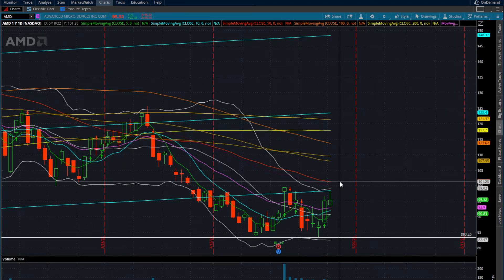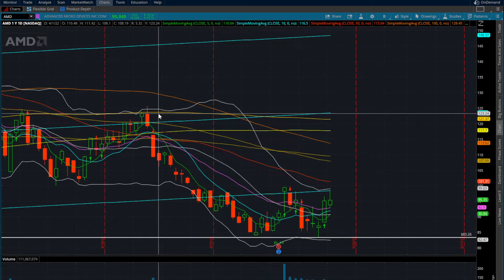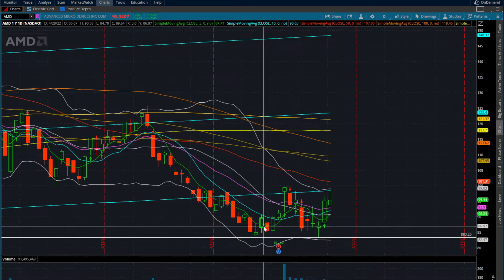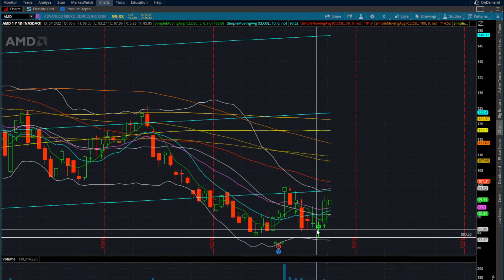Going back to last month when we came off recent highs with a top wick of around $125, Nvidia put in a significant leg down, had one attempt at a bounce, tried to break lows, but held. So technically, as of now, this is a double bottom right around that $83 area and is trying to make that second dead cat bounce. Until Nvidia gets over that $99–$100 area, it is still technically in a downtrend.